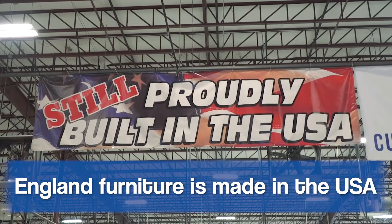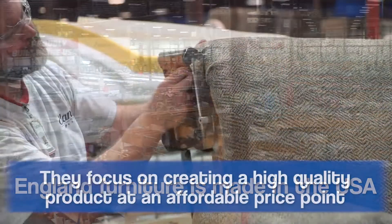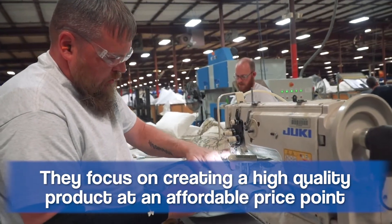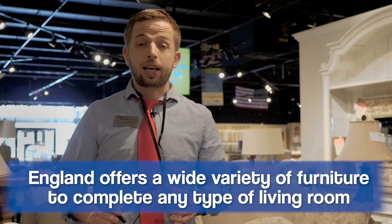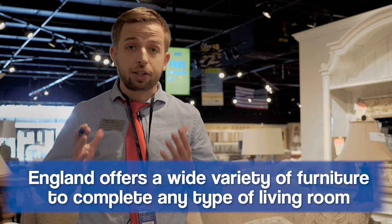England Furniture is made entirely in the United States, located in New Tazewell, Tennessee. England prides themselves on two distinct things: building a high quality product at a surprisingly affordable price. England offers a wide variety of furniture — sofas, love seats, chairs, ottomans, sectionals, sleeper sofas, and they even have occasional tables. They offer anything you will need to complete your living room.